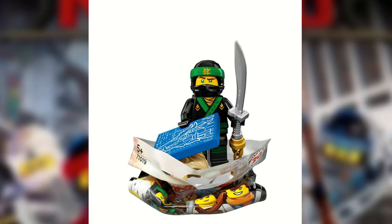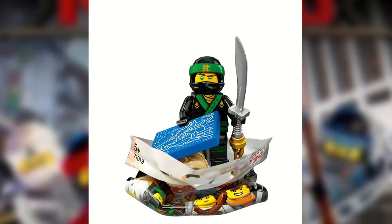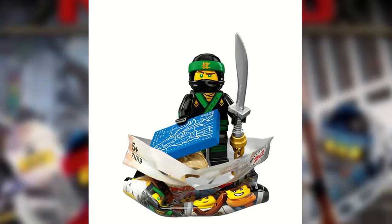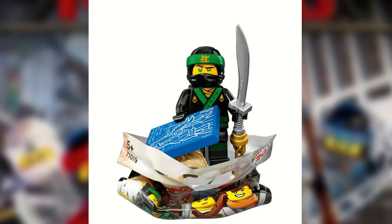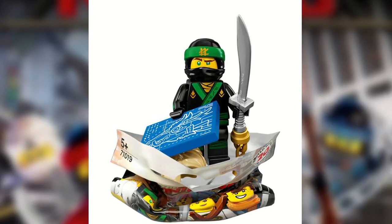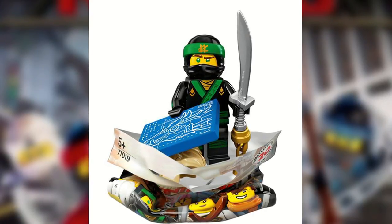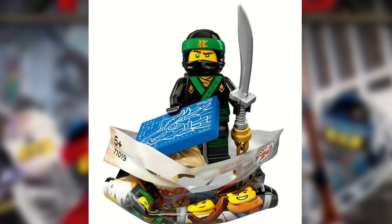Lloyd just seems lazy to me — it's literally just a generic green ninja, except he has a blueprint of the green ninja mech dragon, which looks cool. They could have included it with some other figure, although there are a few bonuses: it's an easy way to get the green ninja with the full-on sword, and it does come with Lloyd's hair, so that's nice.